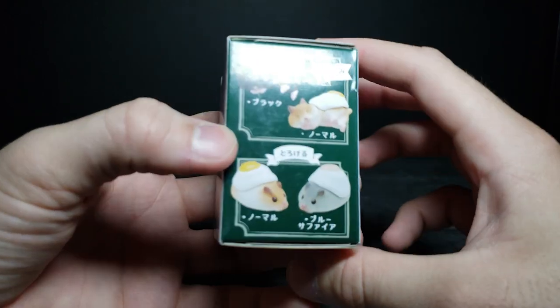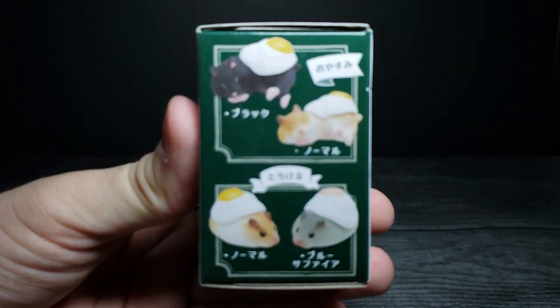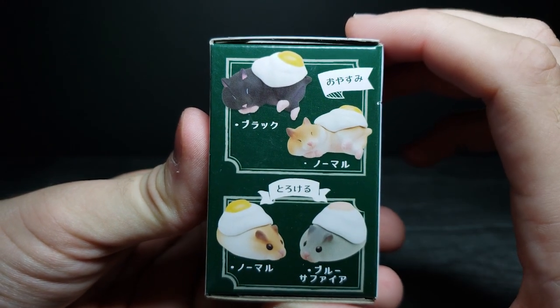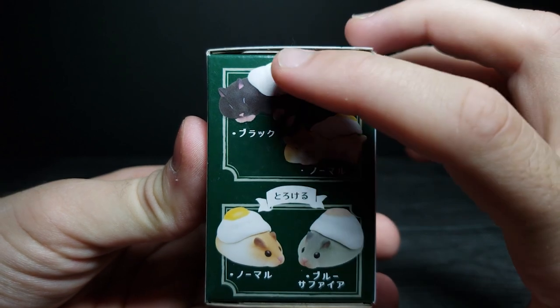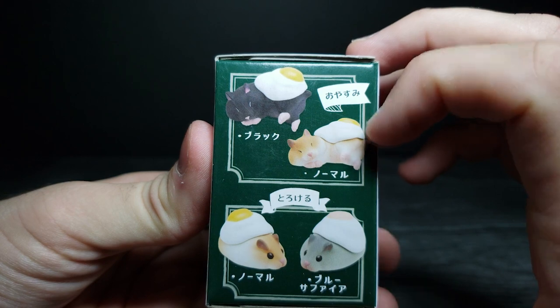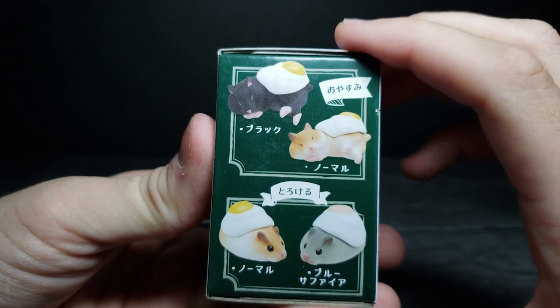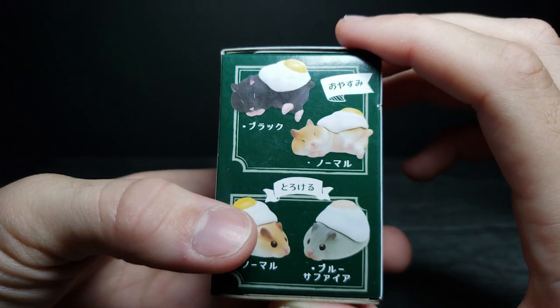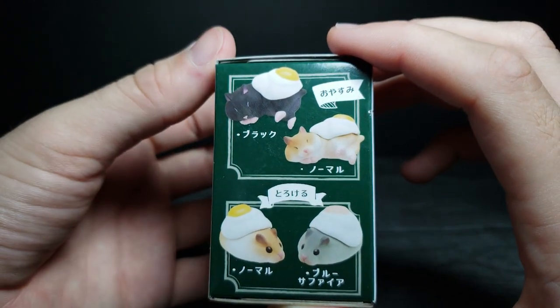Let's go ahead and take a closer look at the box. We have the option to get quite a few of these guys. We have this black one right here with an egg on top, this kind of orange hamster, and we have these two little nuggets down here at the bottom — a kind of orange and white, and a gray and white.